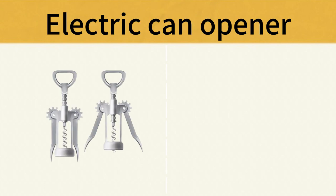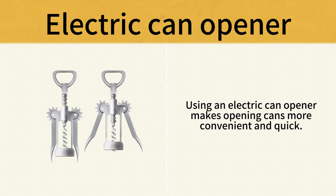Electric Can Opener. Using an electric can opener makes opening cans more convenient and quick. Electric Can Opener.